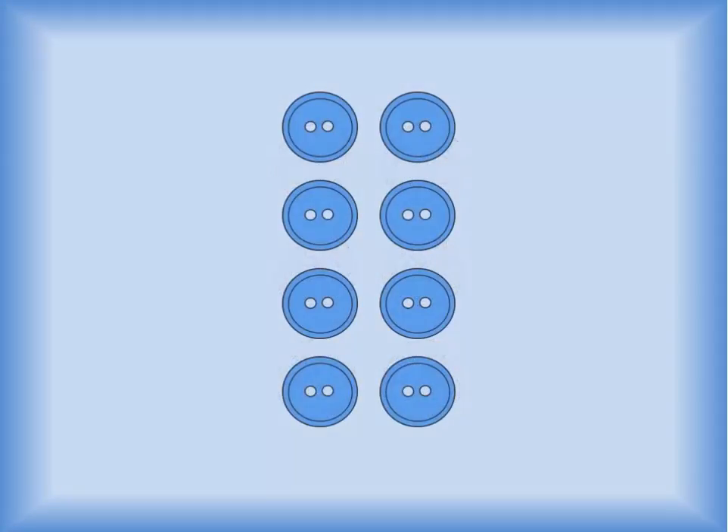Count the cookies by two. Ready? Two, four, six. There are six cookies. Count the buttons by two. Ready? Two, four, six, eight. There are eight buttons.